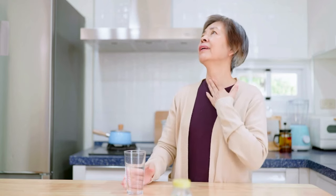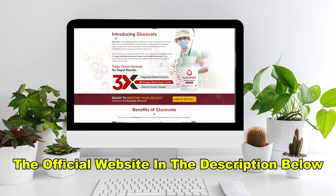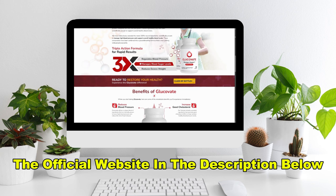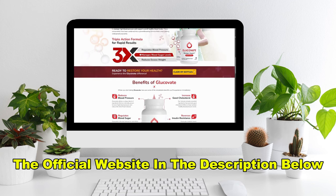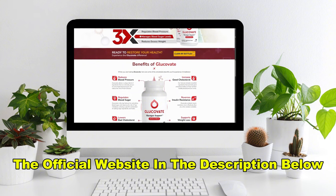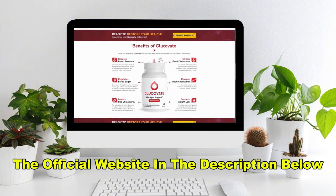And right now is the perfect time to give Glucovate a try. The official website is running a limited-time promotion, so you can grab your bottles at a discounted price, and there are bulk purchase options for even more savings. Don't wait too long, though, because stock is limited and this offer won't last forever. For best results, it's recommended to take one capsule of Glucovate daily.